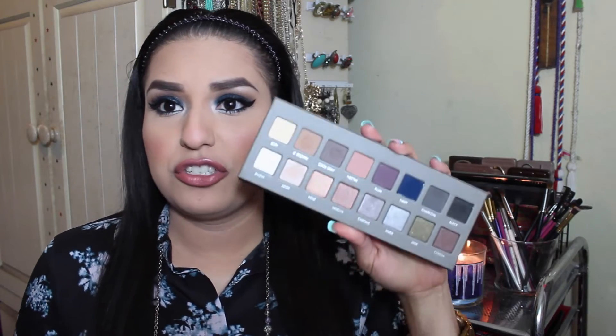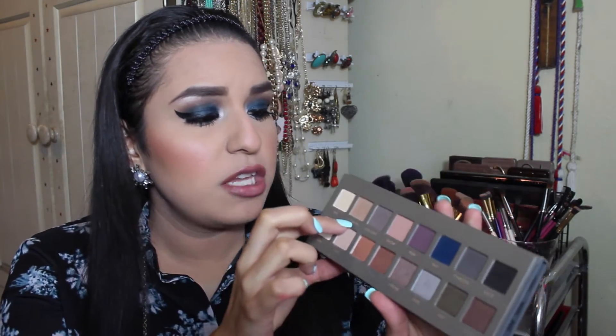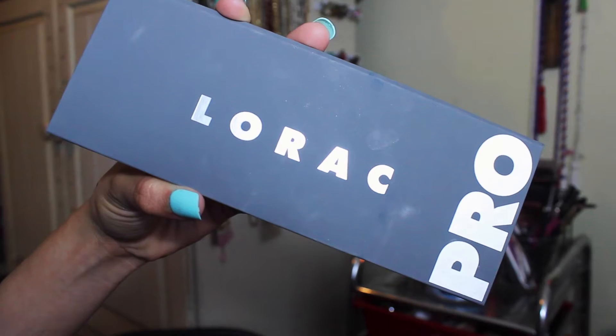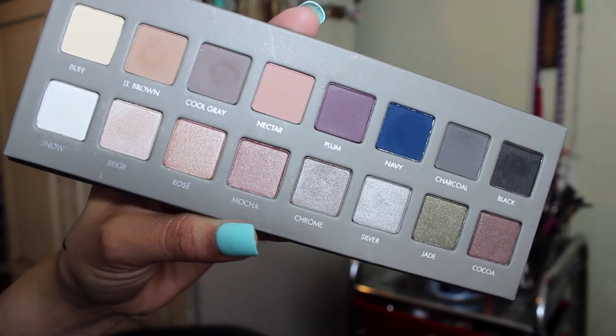The next thing I have been loving is my Lorac Pro 2 palette. I finally got this palette — my boyfriend gave it to me for Valentine's Day and the colors are life. I am actually wearing it right now. I used the blue color, which is navy, all over my lid, LT brown on my crease, cool gray as well, and silver on my lower lash line. I have been enjoying this palette so much — it is the only palette I have used this month. I love it so much and the colors are super pigmented. Lorac eyeshadows are the bomb.